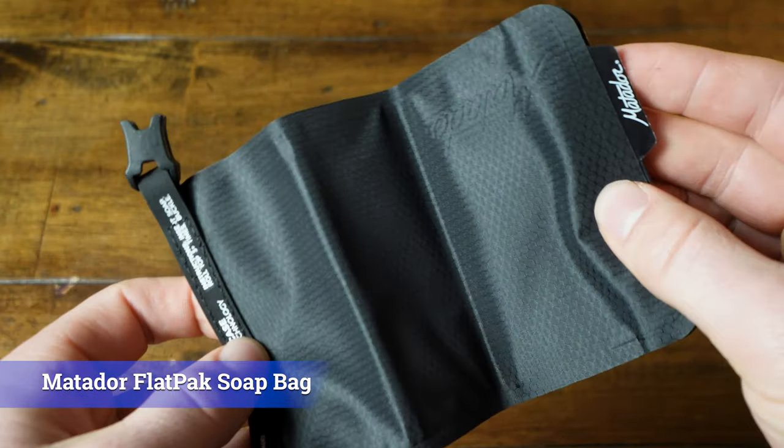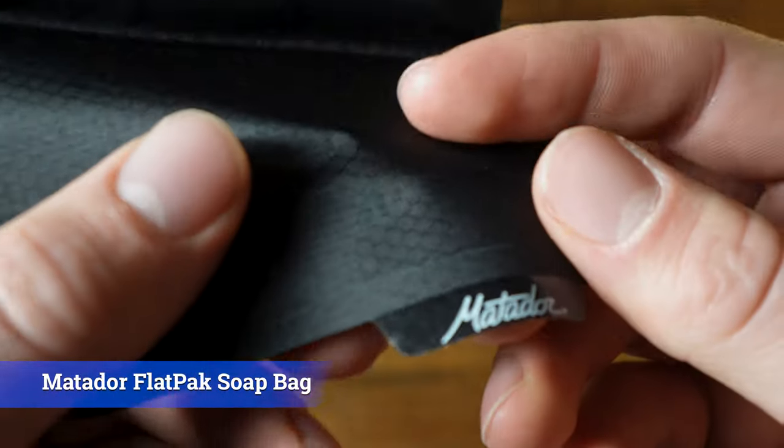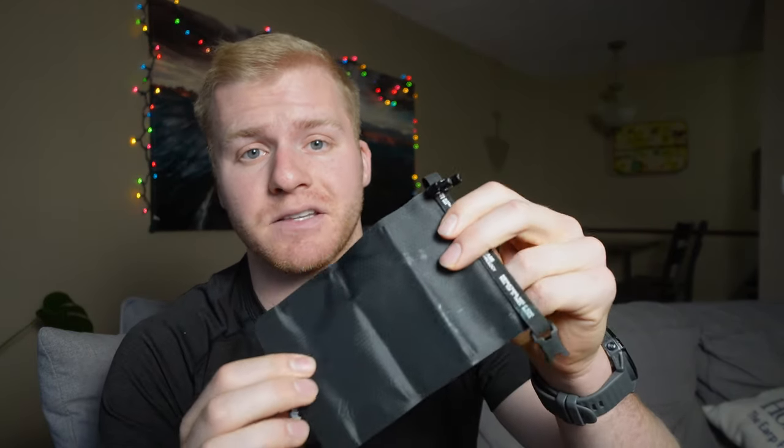If you're traveling with a shampoo bar, you're probably going to want a good place to put it since you don't want it getting your bag all messy. To solve that problem, I've been testing out this product from Matador — their Flatpak soap bag. What drew me to it was its really high quality materials, sleek black design, and it's super, super lightweight.